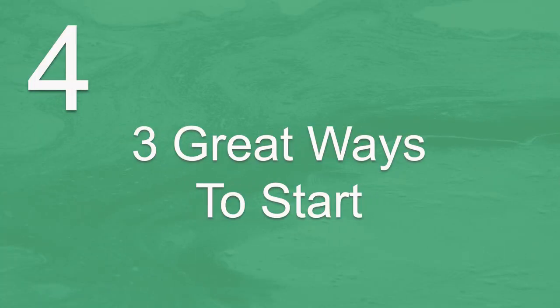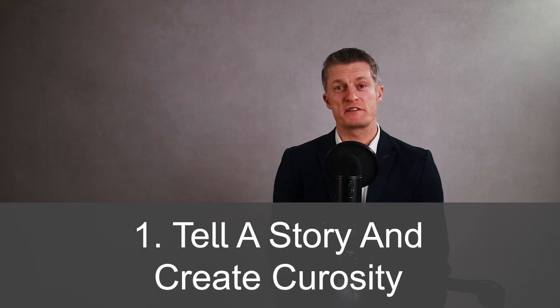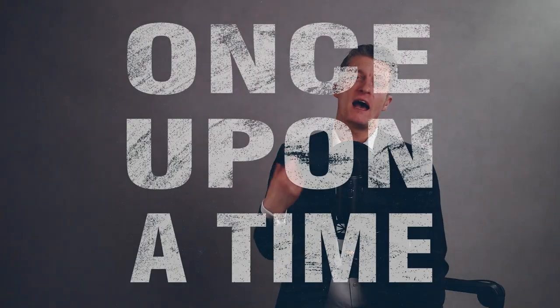I've got three great ways to start a presentation for you. The first is to tell a story and create curiosity. As a boy, I hated being the centre of attention. I would have that sinking feeling in my gut. I would stumble on my words and yes, people would laugh. As I got older this all improved, yet the fear remained. This all changed about ten years ago when I had a conversation with a great presenter. She shared three simple secrets with me. They completely changed how I approached presenting.